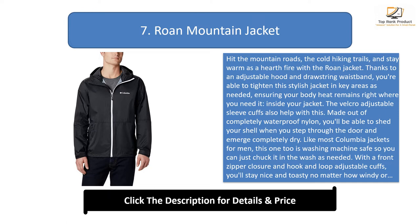Made out of completely waterproof nylon, you'll be able to shed the shell when you step through the door and emerge completely dry. Like most Columbia jackets for men, this one is washing machine safe. With a front zipper closure and hook-and-loop adjustable cuffs, you'll stay nice and toasty no matter how windy or chilly the weather.